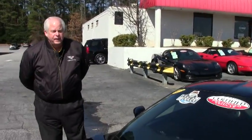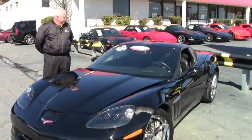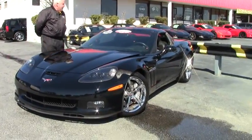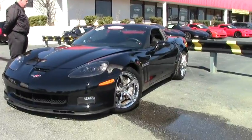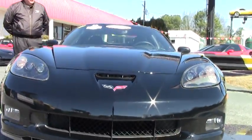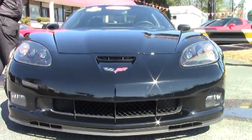Hello and welcome to Buy-A-Vet. My name is Rick Engel and today I want to show you this lovely, excellent 2013 Grand Sport Black 2LT with 6-speed manual. It's got a little over 17,000 miles and a factory warranty remaining on the car.